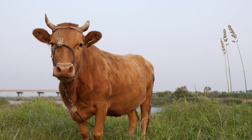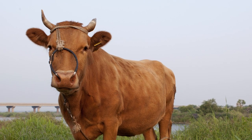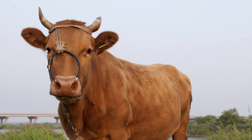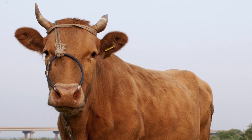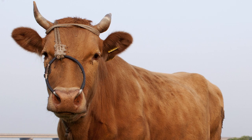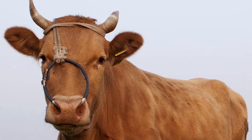Hanwu marbling genetics are so valued that they were used to improve marbling in the Wagyu herds of Japan before these herds were closed around 1910, and are thought to be the origin of these hyper-marbling traits.